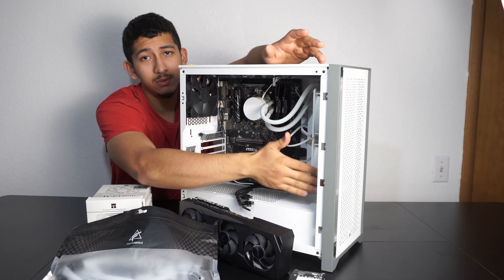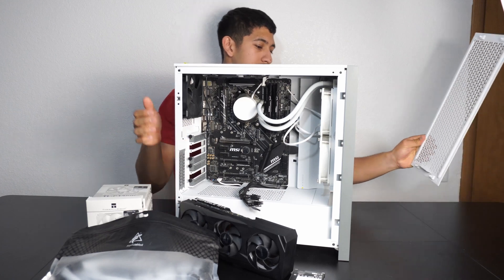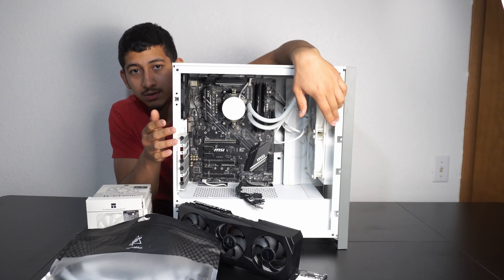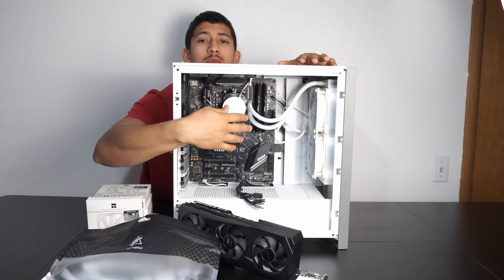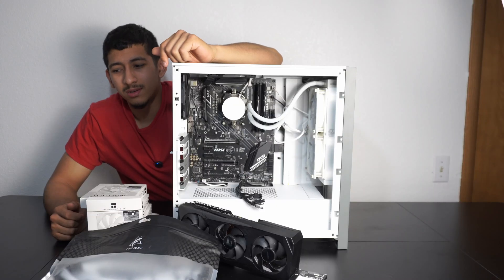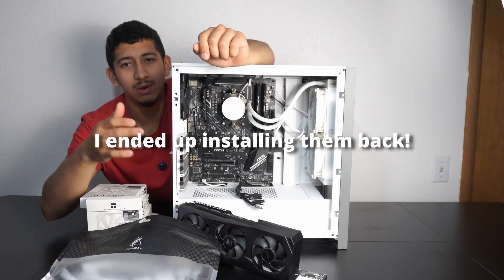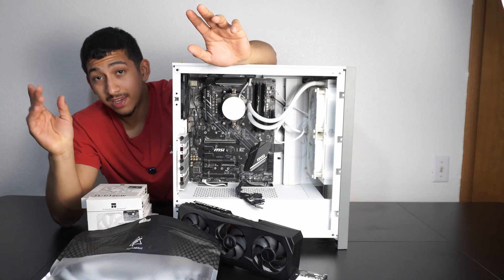I'm going to swap the AIO radiator from the front to the top because I don't like it in the front. This build originally had thick white RGB Corsair Vengeance RAM sticks, but they're so thick that when you install the radiator up top it can look odd or sometimes doesn't even fit, so I'm swapping to G.Skill sticks. We'll install everything bit by bit and see how it comes out.